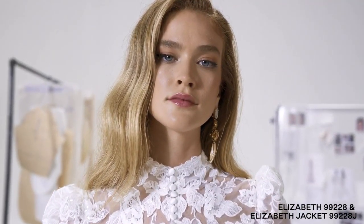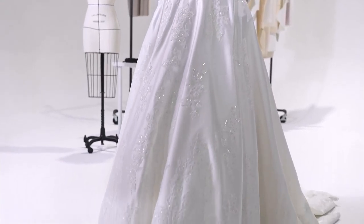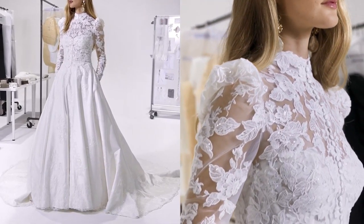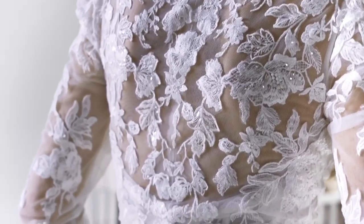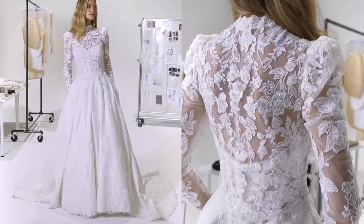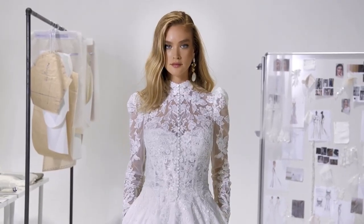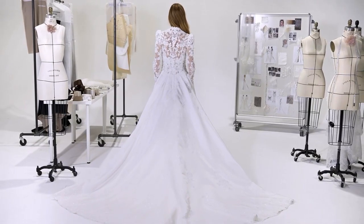Elizabeth, style 99228, is undeniably regal. This strapless satin ball gown, with its modern sweetheart bodice, features exposed boning, while sequined lace appliques embellish the dress onto the skirt. Hidden pockets and satin-covered buttons adorn the back of the skirt, while scallop lace empowers the hem. A Mandarin collar jacket is sold separately as 99228J.